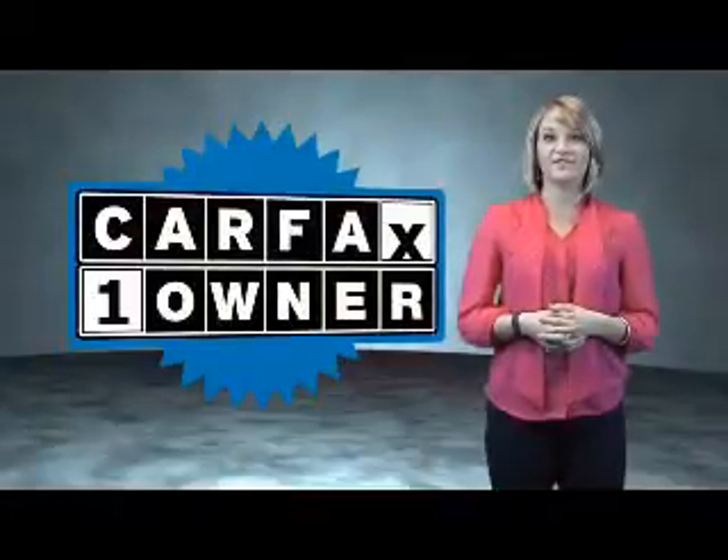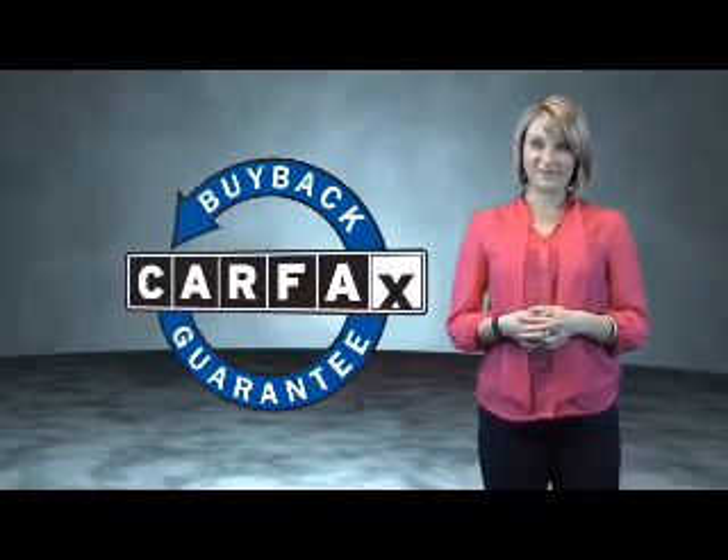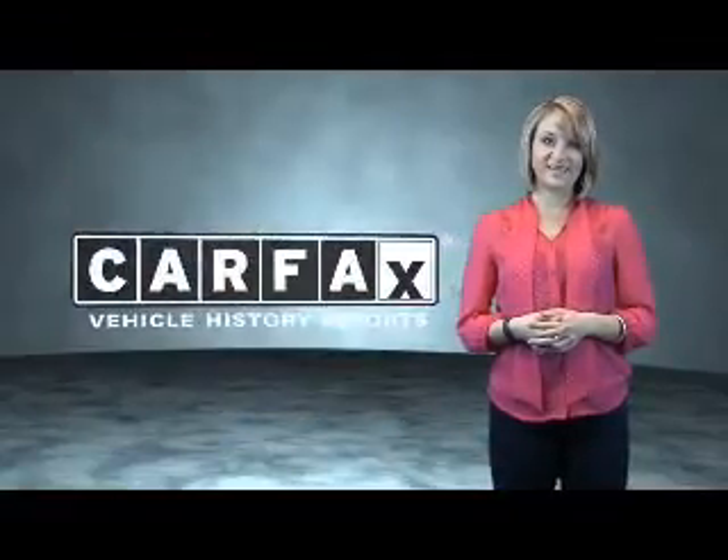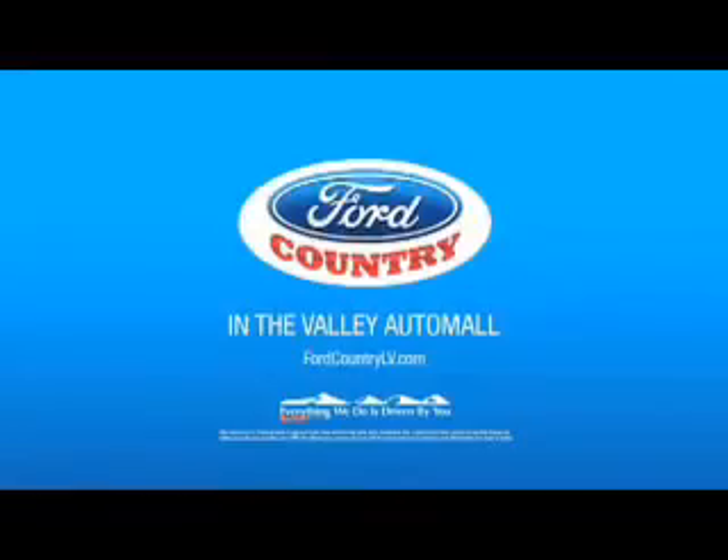This is a Carfax One Owner Vehicle which qualifies for the Carfax Buy Back Guarantee. Be sure to find a complimentary copy of the Carfax Vehicle History Report online or contact the dealership. Just say, show me the Carfax. Visit Ford Country in the Valley Auto Mall today.